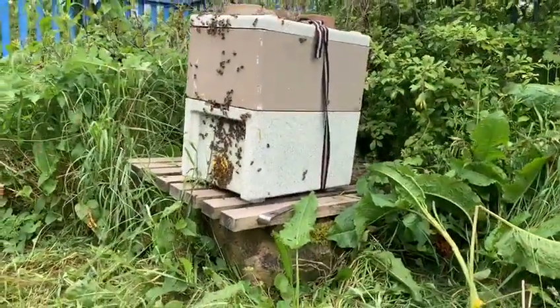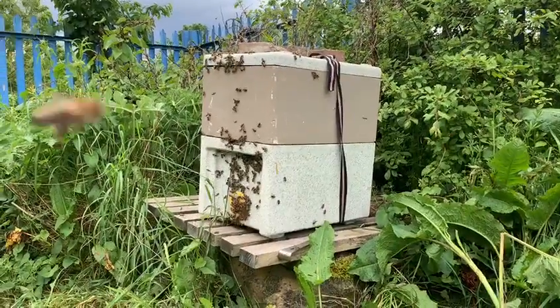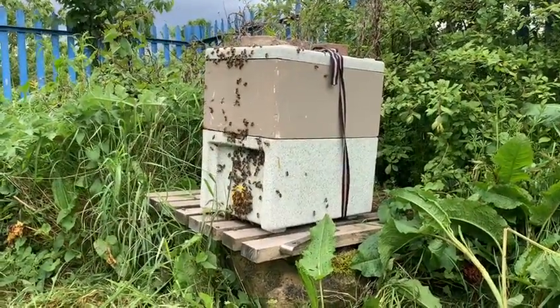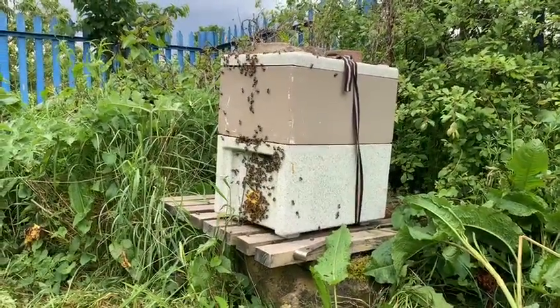This is the hive that we bought today. This one was fetched up from Gateshead. There's a queen in there. They're settling in, orientating themselves.